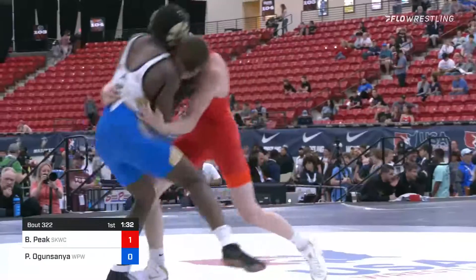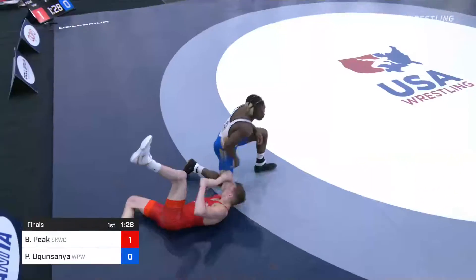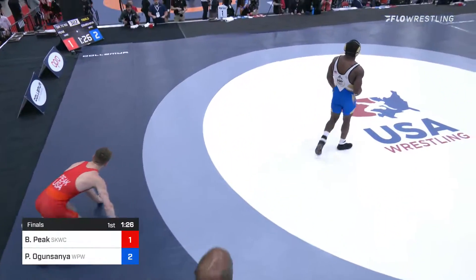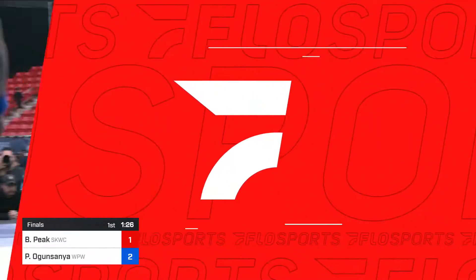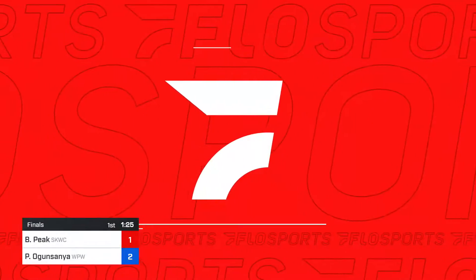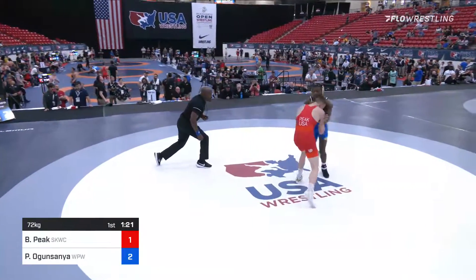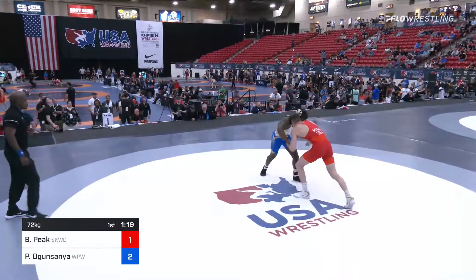He kind of has to be — a nice little throw by Ogunsanya. That's two? I think that's right. I don't think he exposed. My goodness. Great job by Ogunsanya to let one fly. He's getting taken to the edge and does the old matador on him. Ole!